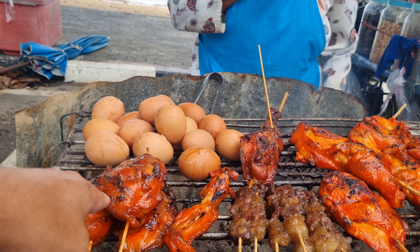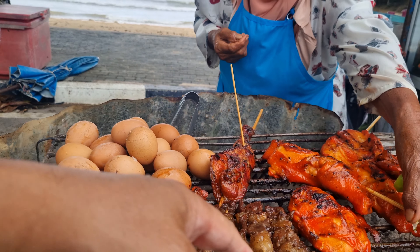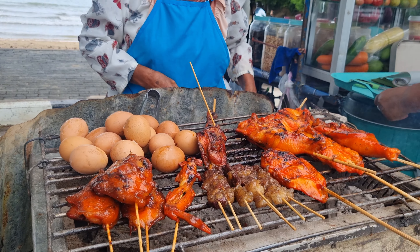How much? 40. 40 baht? Okay, give me that one, that one and that one. And one sticky rice.